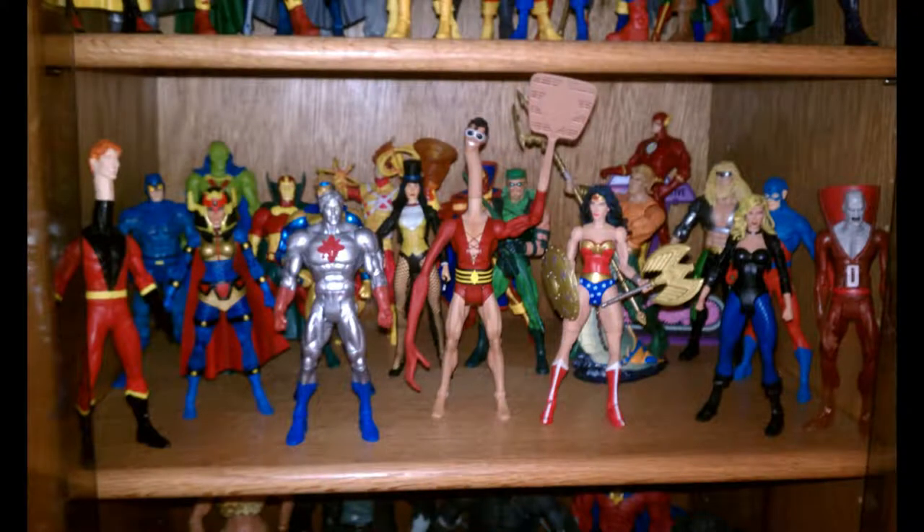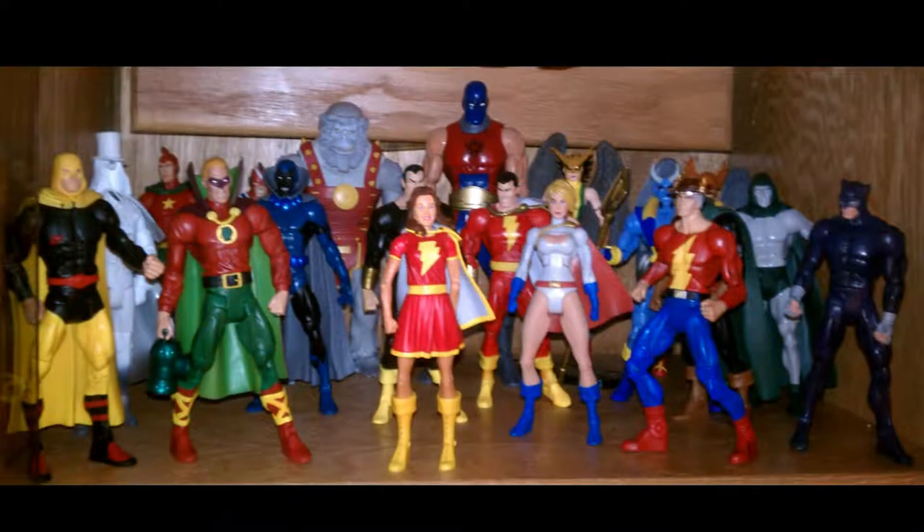Justice League — you got SDCC Plastic Man there in the front. Big Barda, Mr. Miracle — and it looks like Zatanna. I don't remember if I ever showed her on the shelf yet. Here's the JSA shelf. You got the Jay Garrick Flash there from Mattycollector.